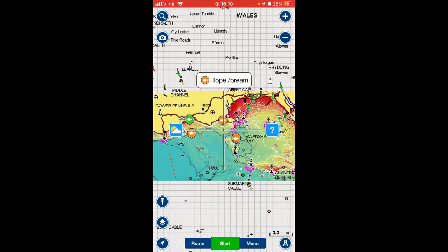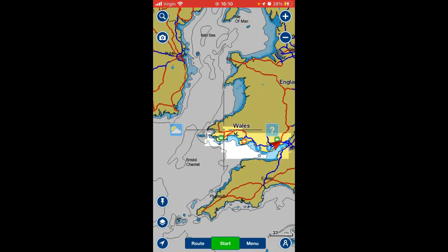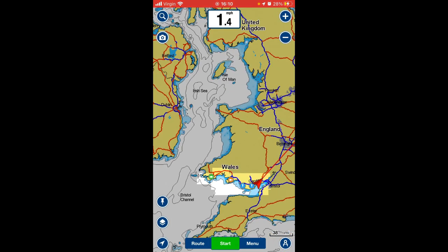You can download maps — the highlighted area of the map there is what I've downloaded. You can download any area that you want to go fishing. Once you've downloaded that map, the app works offline — you don't need an internet connection.